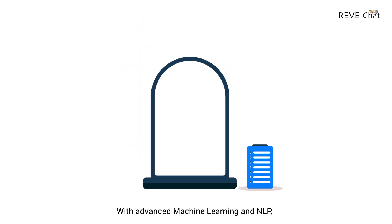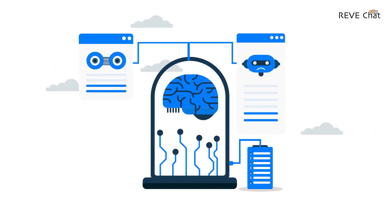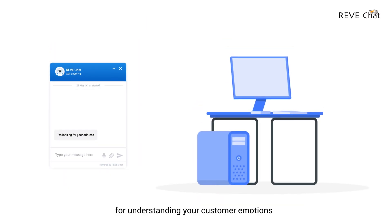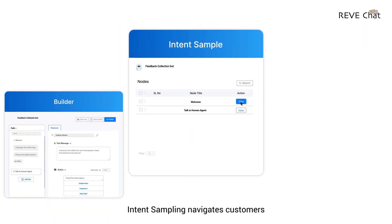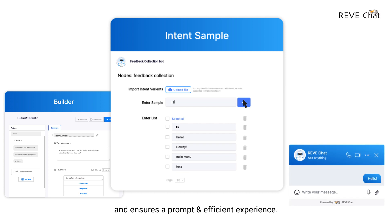With advanced machine learning and NLP, bots can be auto-trained with customer queries, which means your chatbot will deliver accurate responses. Sentiment analysis is used for understanding your customer emotions and responding accordingly to provide humanized customer support. Intent sampling navigates customers in response to their specific queries and ensures a prompt and efficient experience.